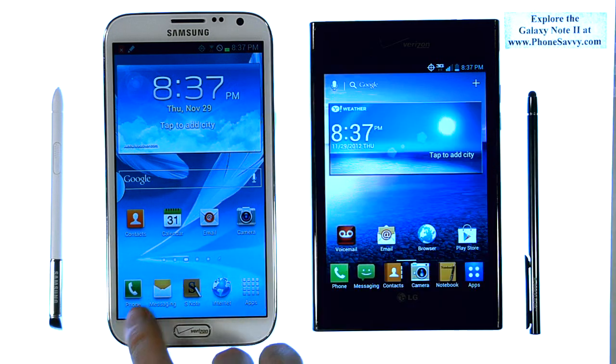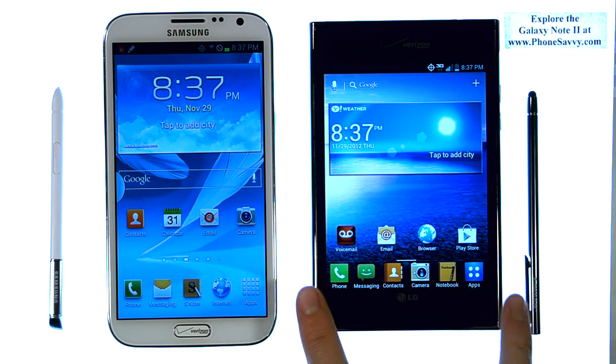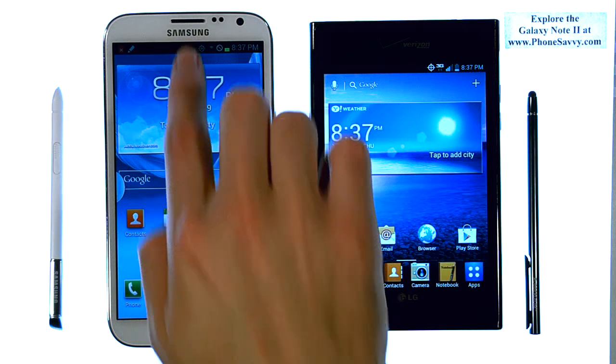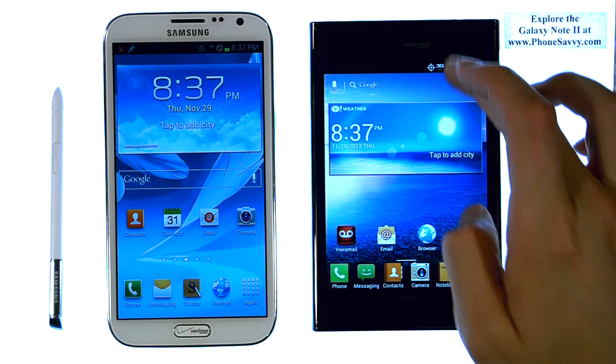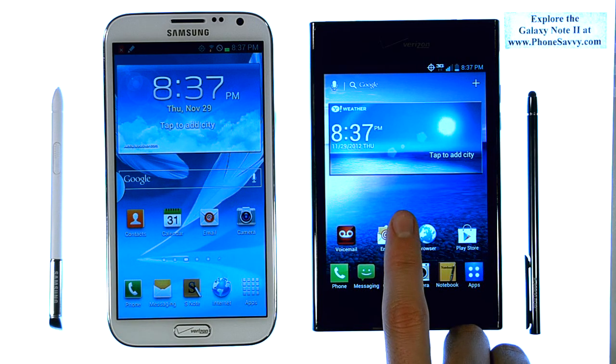As far as the display, we're looking at a 5.5 inch screen diagonally on the Note 2, where the LG Intuition is a 5 inch screen diagonally. However, you do have a wider device on the LG Intuition versus the Note 2, while the Note 2 is taller. As far as screen quality, the Note 2 has 720 by 1280 pixels, and the Intuition is 768 by 1024.